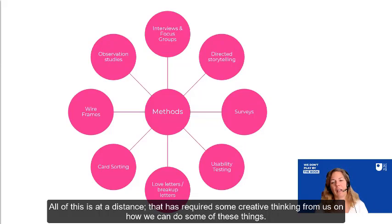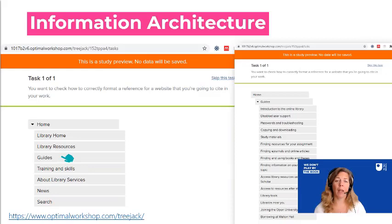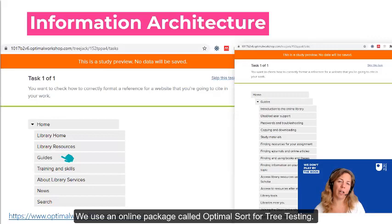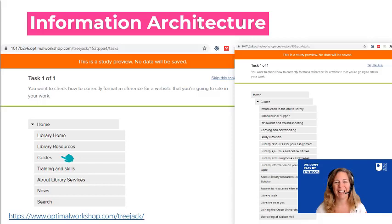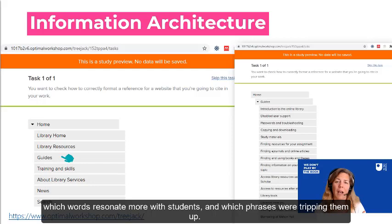All of that is at a distance, which has led to creative thinking about how we can do some of these things. For example, last year we had a project looking into the information architecture of the library website. We set panel members a number of different challenges and tasks — asking them to find where they would look for information and what routes would be more successful. We used an online package called Optimal Sort for tree testing. It helped us reform and refine the library website structure, work out which terms resonate more with students, and identify which phrases were tripping them up.